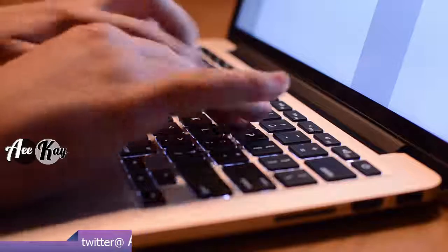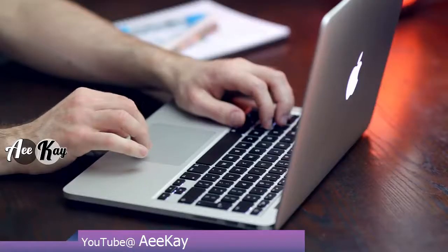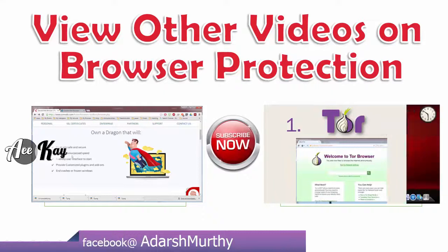All it takes is a couple of minutes to install the plugins. Direct links for the individual plugins are in the description below. If you don't want to spend time installing these add-ons, you can check my other video on the world's top 3 safest browsers, which are easy to install and use.